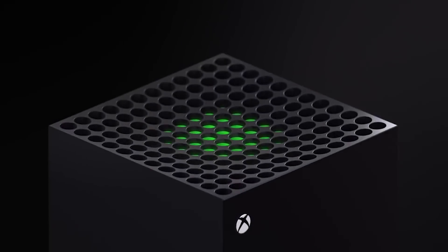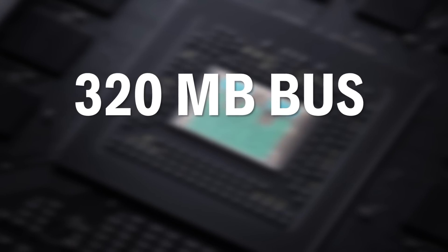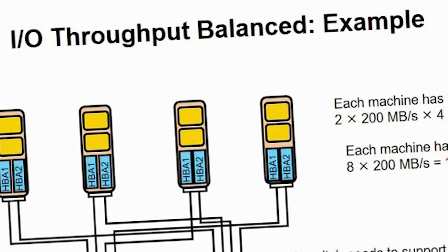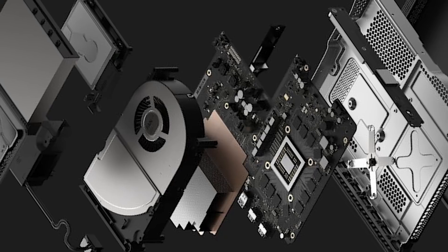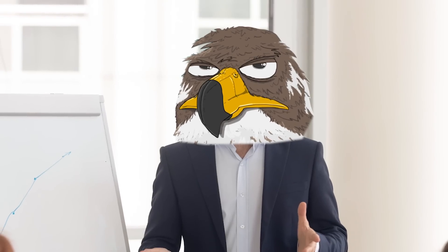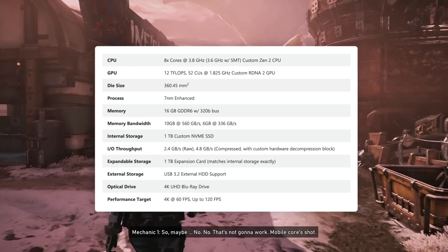The console features 16 gigabytes of GDDR6 memory with a 320-byte bus. Ten gigabytes of that memory has a speed of 560 gigabytes per second; six gigabytes runs at 330 gigabytes per second. It also has I/O throughput — how fast it can transmit data through the console — at 2.4 gigabytes per second raw, and 4.8 gigabytes per second compressed with a custom hardware decompression block. The best way to sum it up is they've built a machine that will absolutely run very quickly.